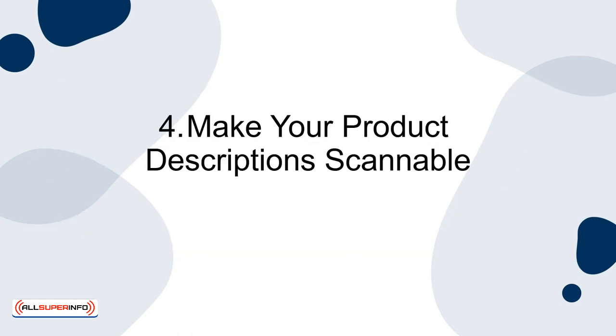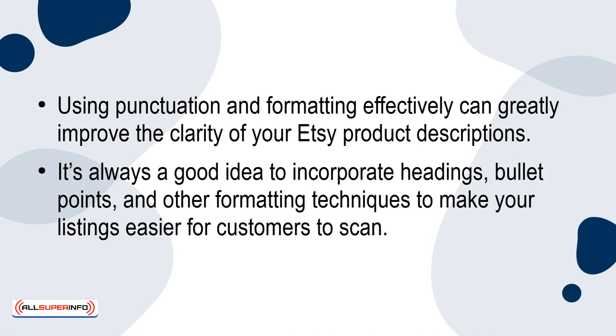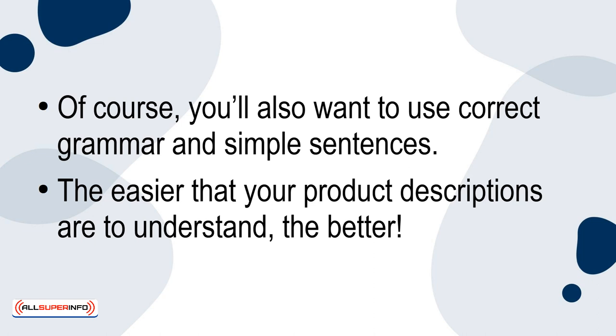4. Make Your Product Description Scannable. Using punctuation and formatting effectively can greatly improve the clarity of your Etsy product descriptions. It's always a good idea to incorporate headings, bullet points, and other formatting techniques to make your listings easier for customers to scan. Of course, you'll also want to use correct grammar and simple sentences. The easier that your product descriptions are to understand, the better.